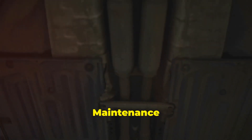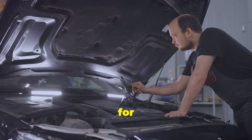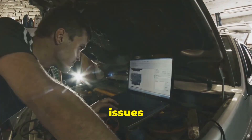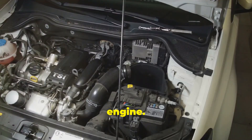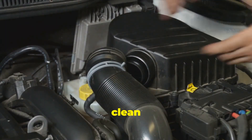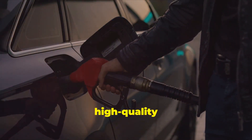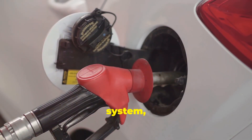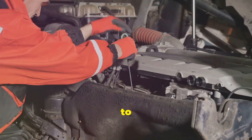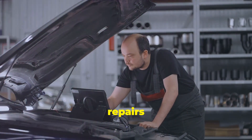Prevention is always better than cure when it comes to your car's fuel system. Regular maintenance can go a long way in preventing fuel pressure regulator issues. Start by replacing your fuel filter at the recommended intervals outlined in your owner's manual — a clean fuel filter ensures optimal fuel flow and reduces strain on the regulator. Using high-quality fuel can also prevent sediment build-up that can clog the regulator and other vital components. Pay attention to any unusual noises or performance issues, as early detection can save you from costly repairs.